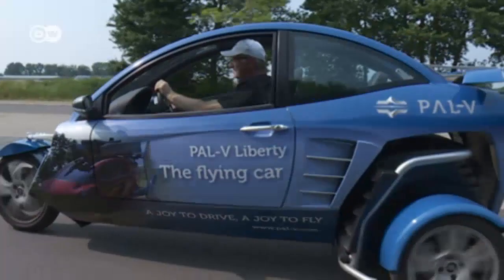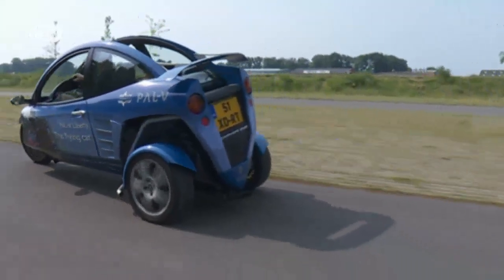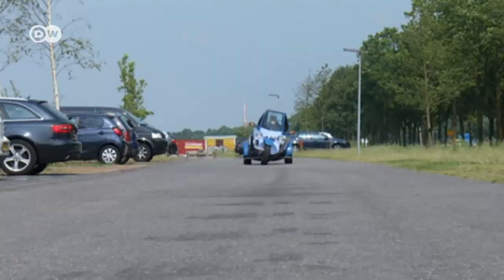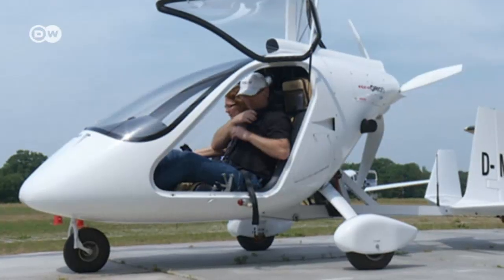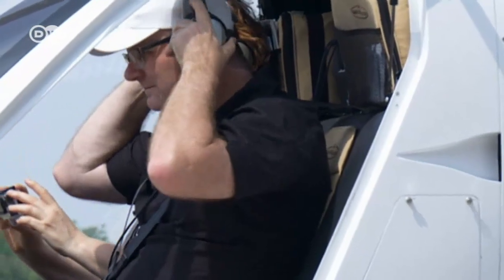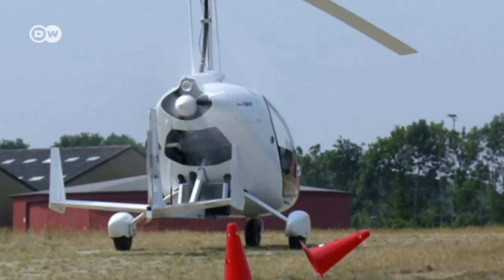Now, finally, the PAL-V Liberty is said to be almost finished. The driving part of the flying car is already complete. It's an odd-looking vehicle that leans into curves like a motorcycle, and it can travel up to 180 kilometers an hour. The cockpit is also finished. Both parts now need to be put together.